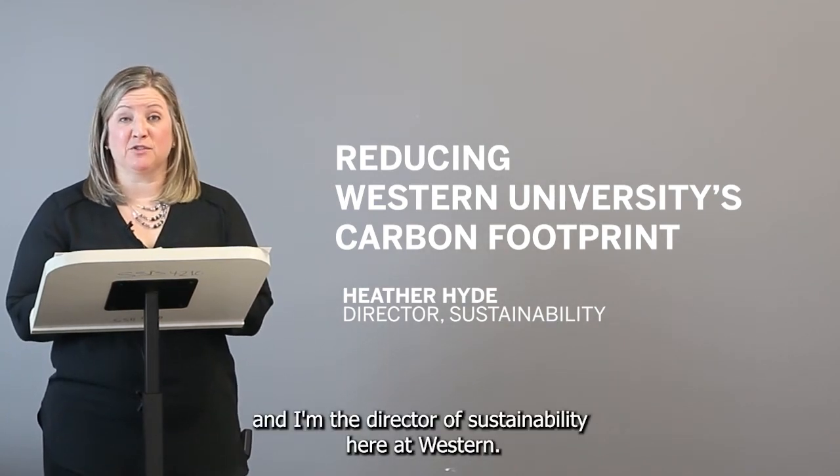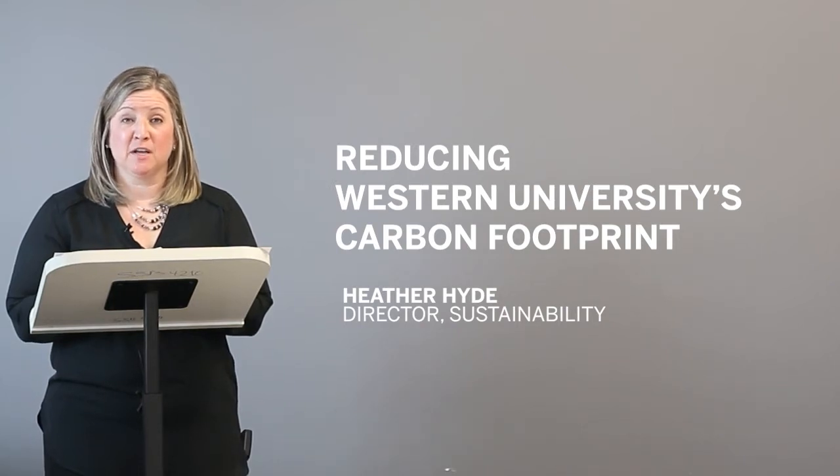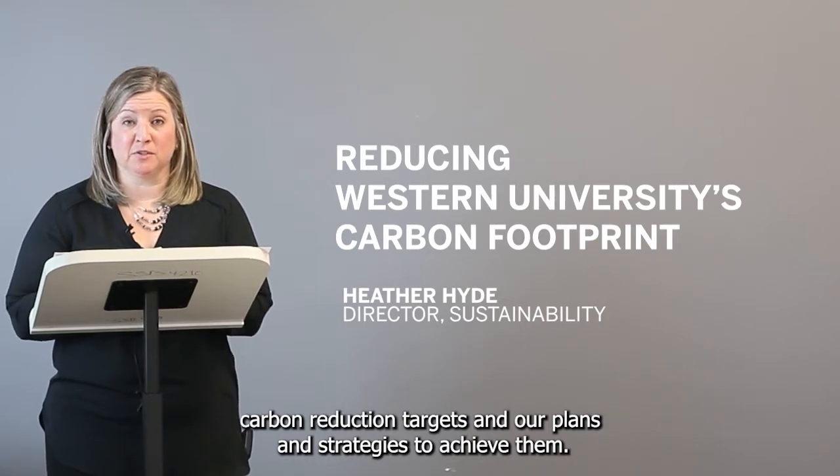Hi, my name is Heather Hyde and I'm the Director of Sustainability here at Western. I want to spend some time today talking to you about Western's carbon reduction targets and our plans and strategies to achieve them.